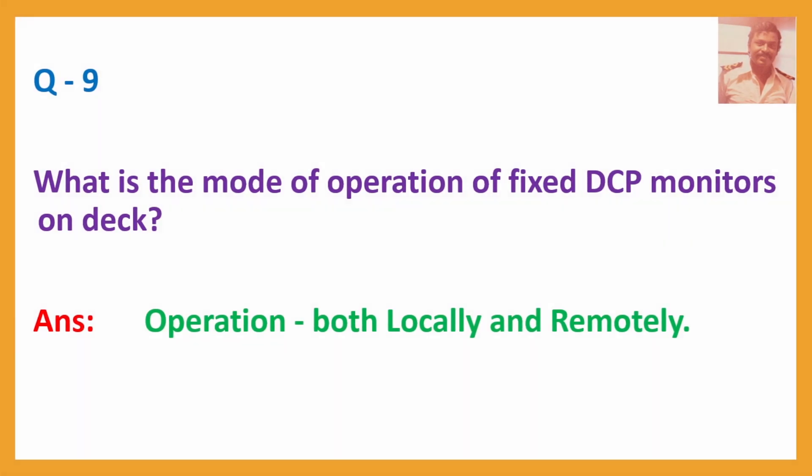Q9. What is the mode of operation of fixed DCP monitors on deck? Answer: Operation both locally and remotely. When operating remotely, you can change the elevation of the monitor by looking into the diagram supplied by the manufacturer to 45 degrees or 90 degrees.